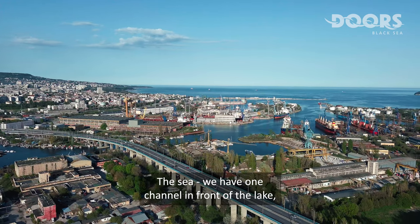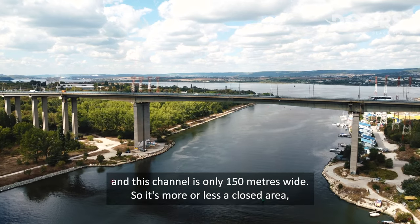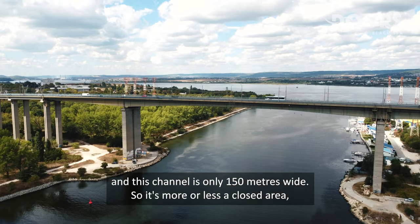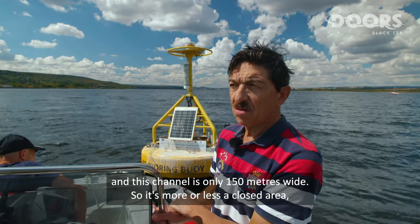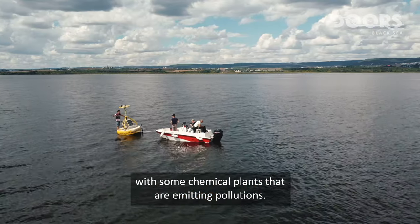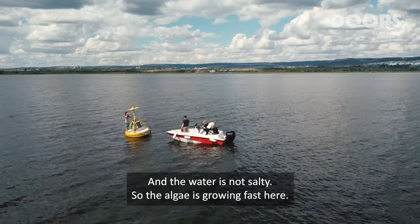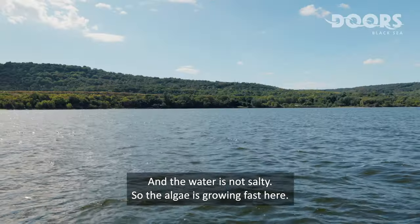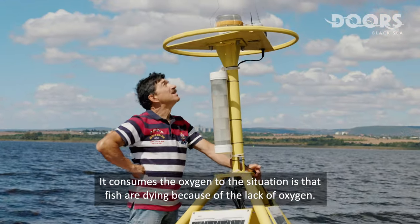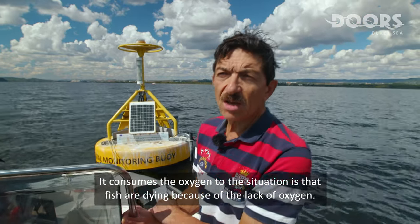We have one channel in front of the lake, and this channel is only 150 meters wide. So it's more or less a closed area with some chemical plants that are emitting pollutants. The water is not salty, so the algae is growing fast here, consuming the oxygen — resulting in fish dying because of the lack of oxygen.